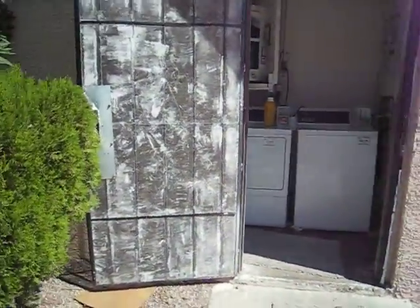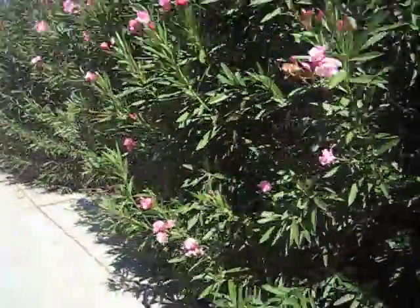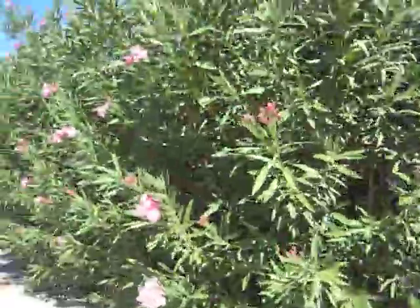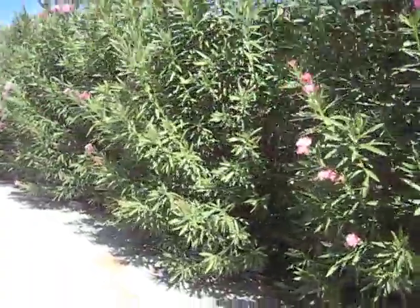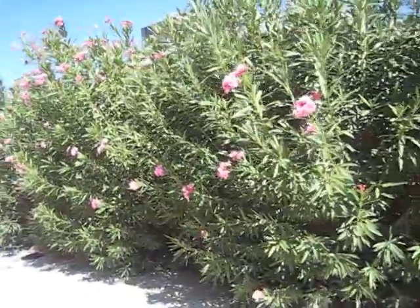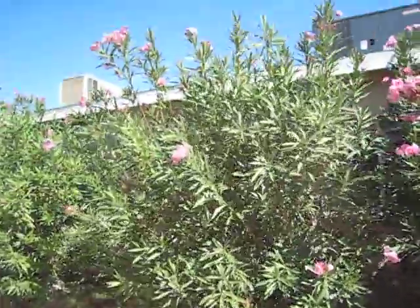Clean-operated laundry. It's a good sign that they leave it open like that. Oleanders — this is a great plant. You don't have to water it, it looks nice, and it provides shade. You've got to keep it clean, though, otherwise it's a fire hazard.